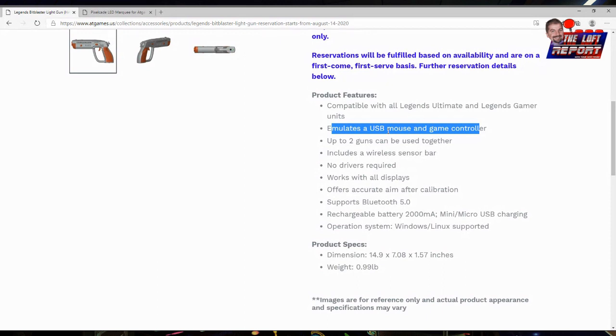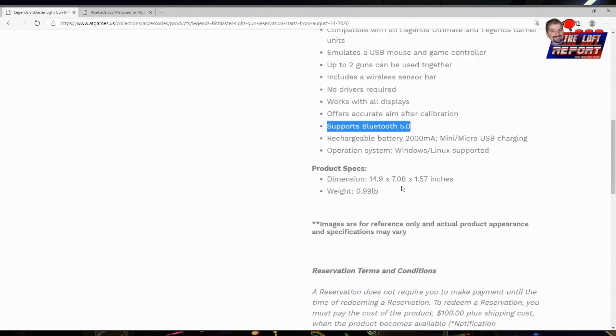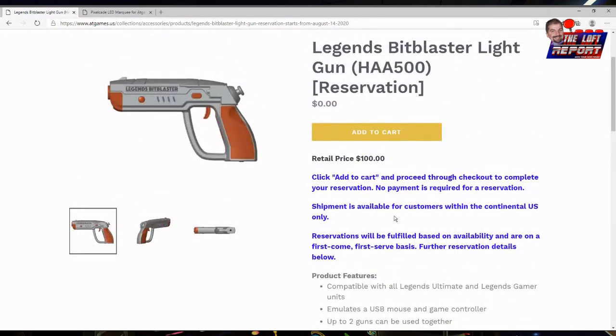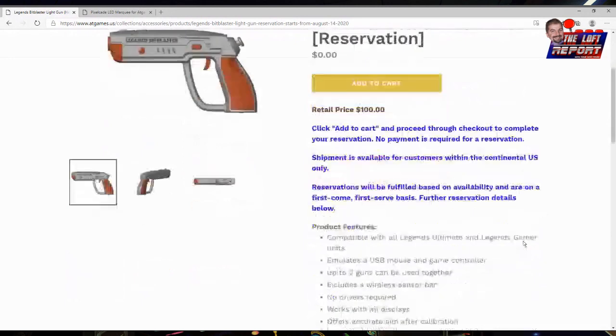My question is where the wireless sensor bar will be mounted and how that will affect the experience given the cabinet's shape and design. Some folks had issues with AimTrak guns. Once I figured out where to mount the sensor bar and how to calibrate it, I had a much better experience. The Bit Blaster works with all displays, offers accurate aim after calibration, supports Bluetooth 5.0, has a rechargeable battery, and weighs almost a pound.